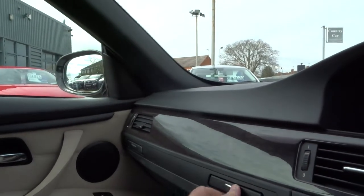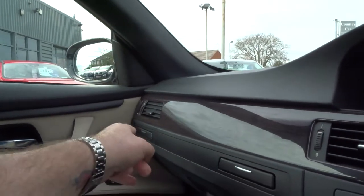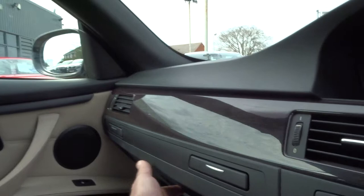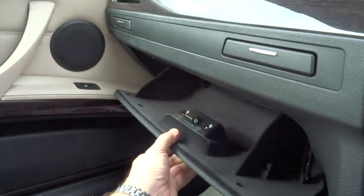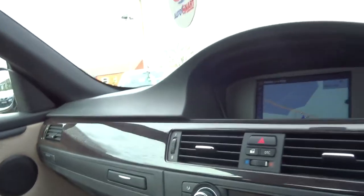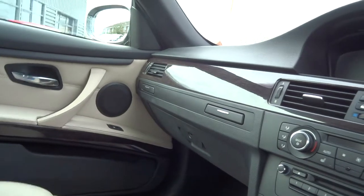A couple of little features here — little cup holders, one for the driver and one for the passenger. Glove box. So, as you can see, the car's got just about everything you would expect from a high-spec BMW. Absolutely amazing.